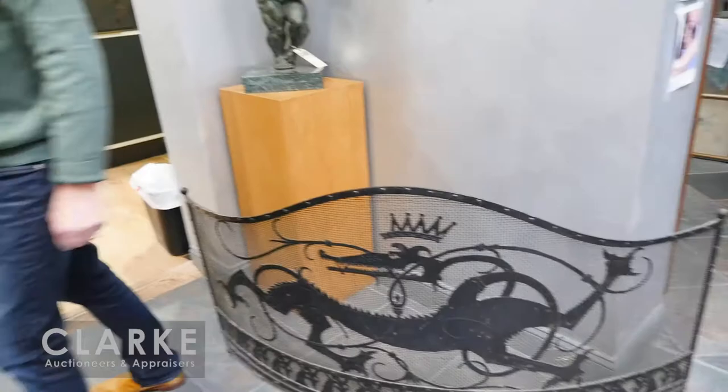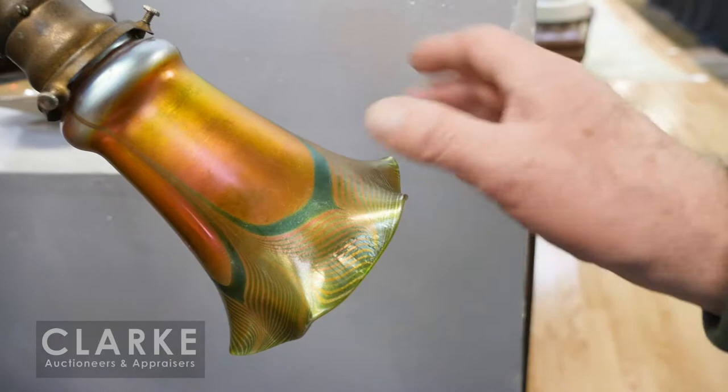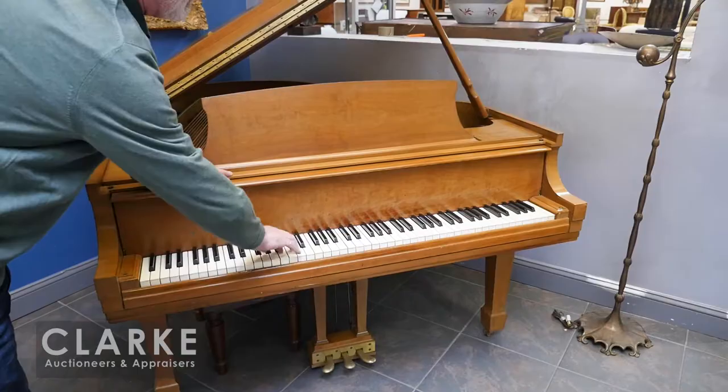Before we go into the main room, we have a lot of Favrile glass, but this one here is a beautiful counterbalance gilt bronze Tiffany lamp, signed LCT on the Favrile shade and Tiffany Studios on the base. This piano came from Bronxville — we have another one inside from Darien, it's a Steinway, I believe a Model M.